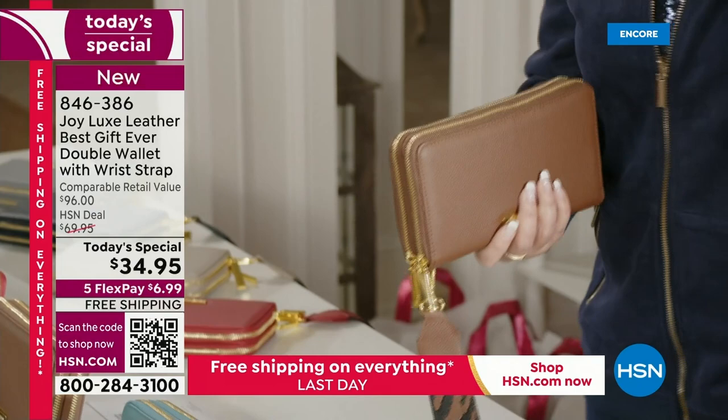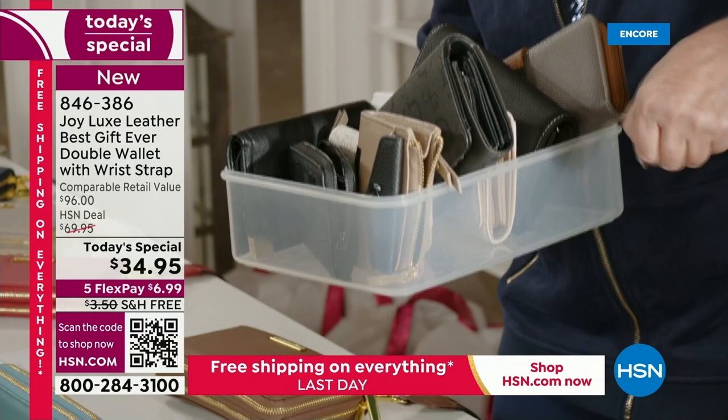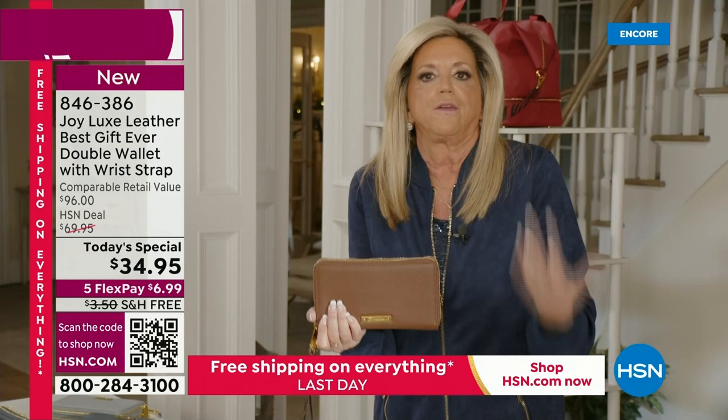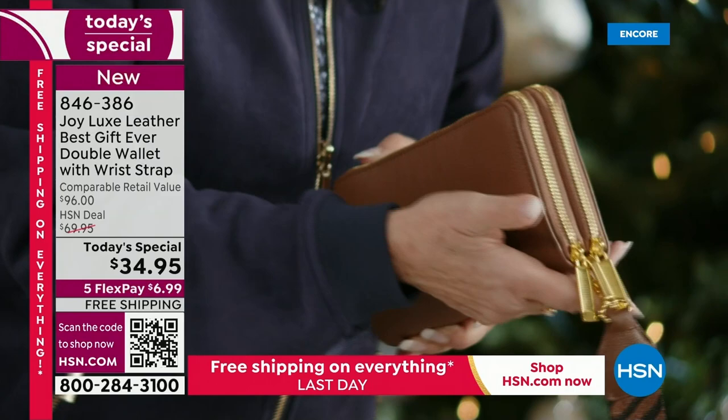What is so great about a wallet? It is the best gift ever. You don't have to have sizing. When it's leather for life like this, you are going to give them the gift of organization, and they don't even have to be organized. I'm holding the cognac right now — I call it chocolate cognac. It is gorgeous. Look at all the gold hardware and that wristlet strap.